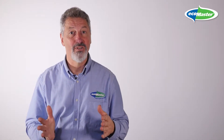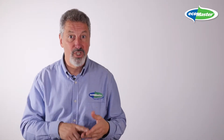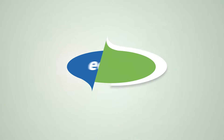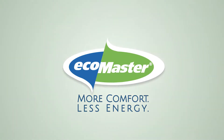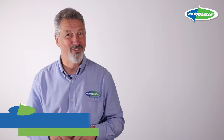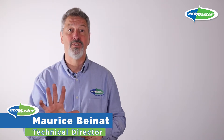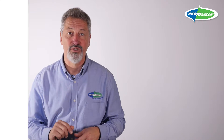Maybe you're thinking of getting solar panels or battery storage for your existing solar panels. But did you know this is really not the right place to start? I'm Maurice Bainet, Technical Director at EcoMaster. Let me share with you the five steps towards a low energy future.